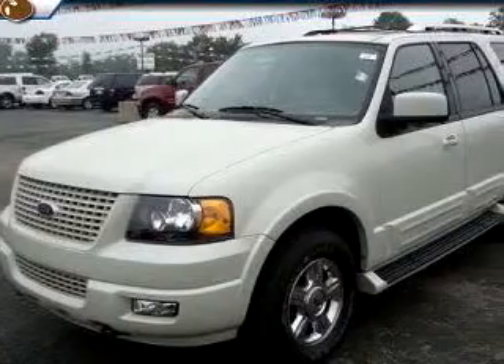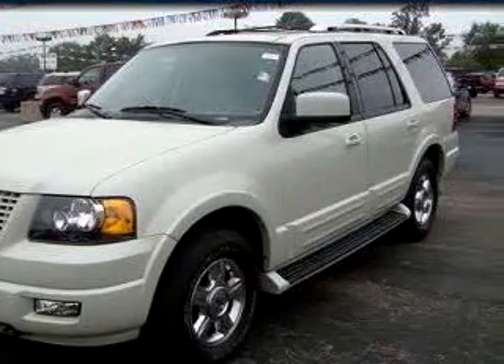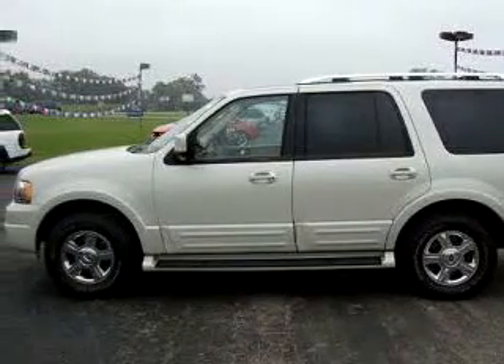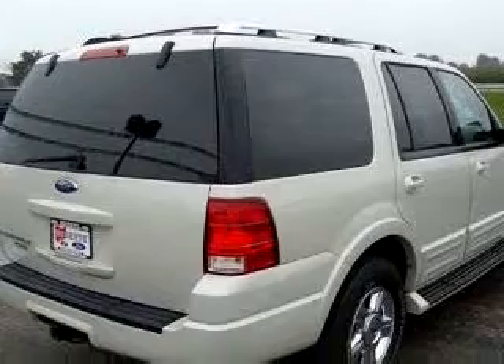At Buckeye Ford, we know you are not just looking out for you. You need a vehicle for your entire family. Check out this light-brown 06 Ford Expedition Limited, equipped with an 8-cylinder engine and an automatic transmission with 52,567 miles.